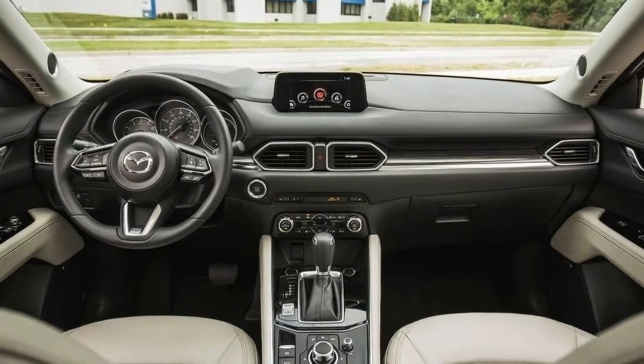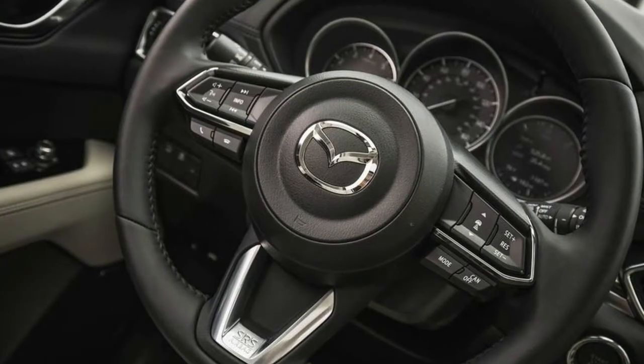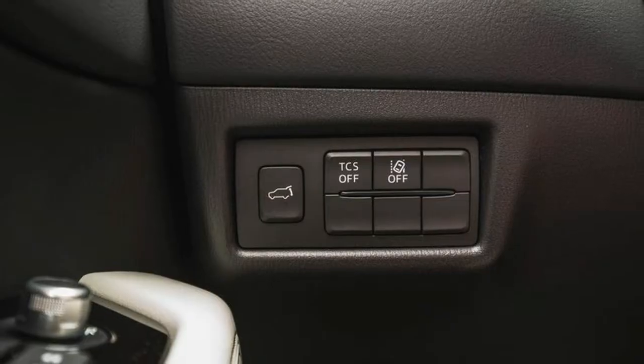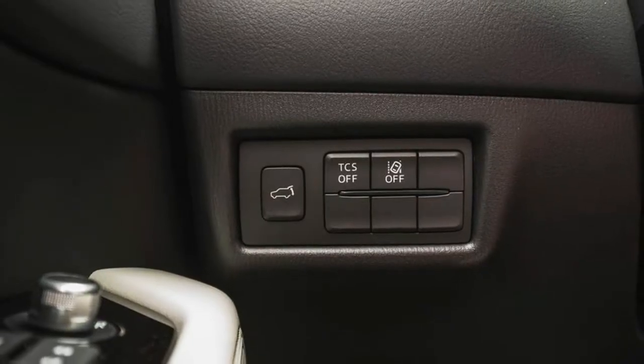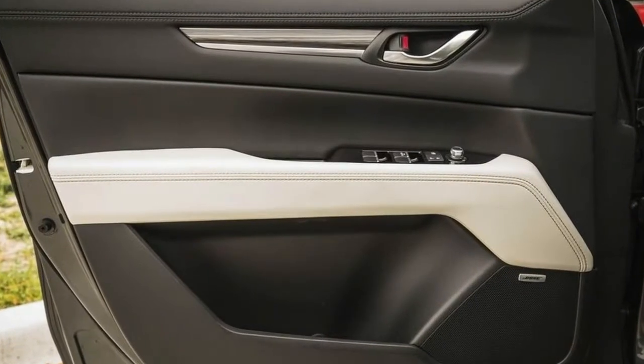Sport models are now available with an iActivSense package that includes lane departure warning, adaptive cruise control, brake support, lane keep assist, rain-sensing windshield wipers, automatic headlights, and high beam control. This bundle option goes for $625.